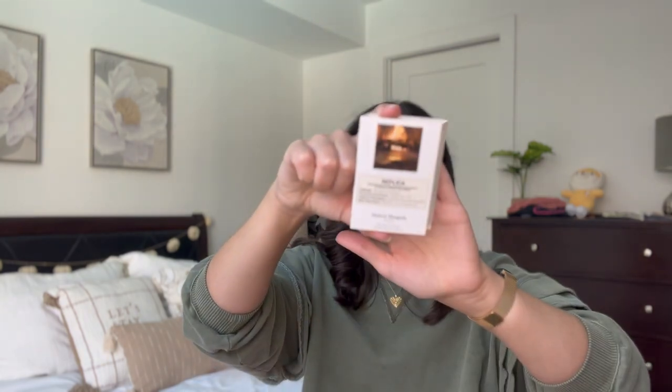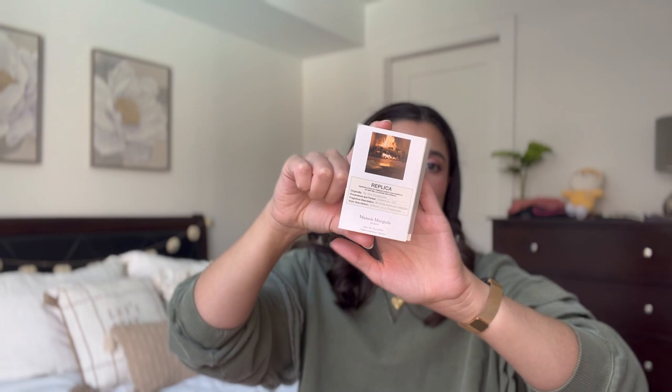I'm also going to put in two Replica perfume minis to go with it. I have the By the Fireplace little mini — I think this was a free sample from Sephora — so I'm excited to try this one out and see what I think. And then I also have Autumn Vibes, which I'm going to be trying for the first time as well. I feel like I'm going to really enjoy them.